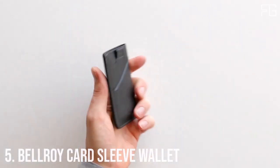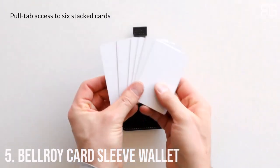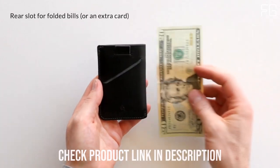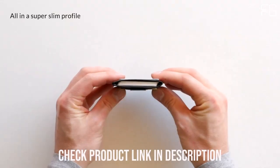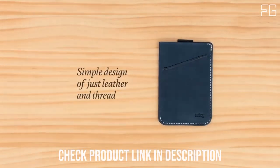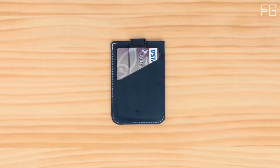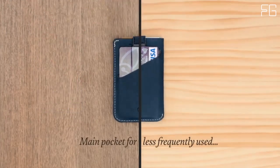Number 5: The Bellroy Card Sleeve Wallet. In a world where less is often more, the Bellroy Card Sleeve Wallet emerges as the epitome of minimalist elegance. Crafted with precision and practicality in mind, this premium leather cardholder is designed for those who appreciate simplicity without sacrificing functionality. The Bellroy Card Sleeve is the slimmest style in the Bellroy collection, embodying the essence of minimalism. It's not just a wallet — it's a tiny sleeve that's perfect for those who seek to streamline their pocket contents. Whether you use it as a business cardholder or a full-time wallet, it exudes an aura of sleek sophistication.